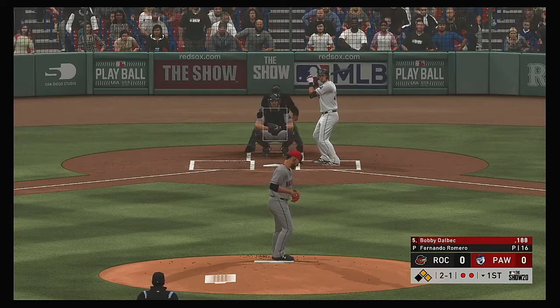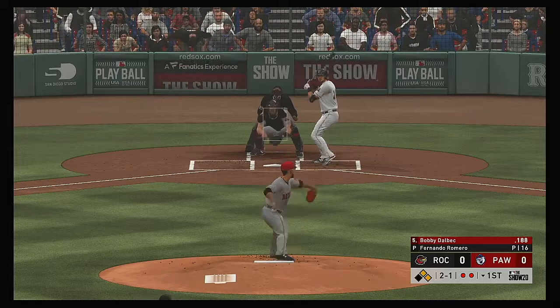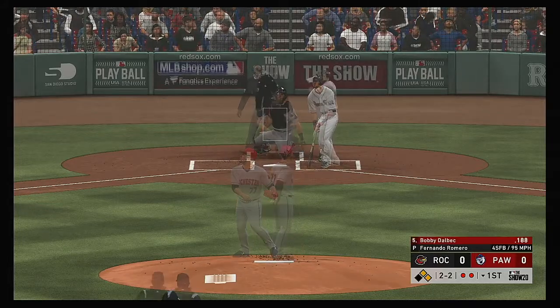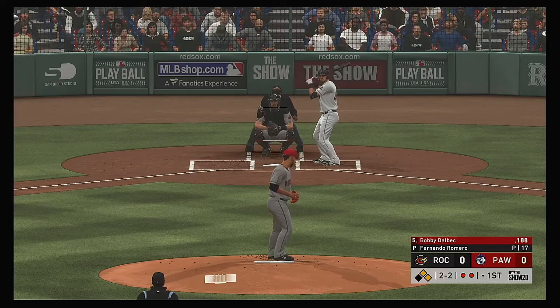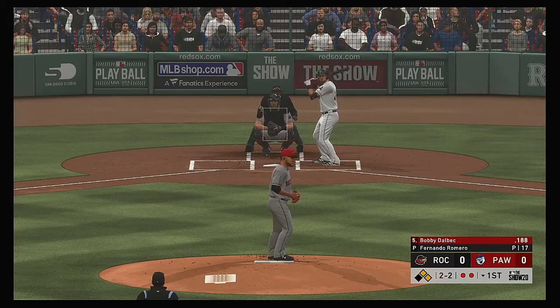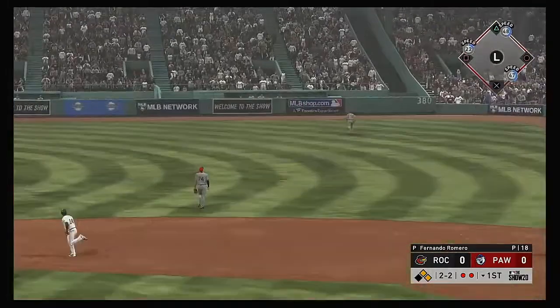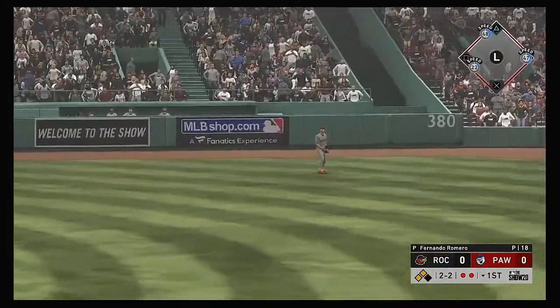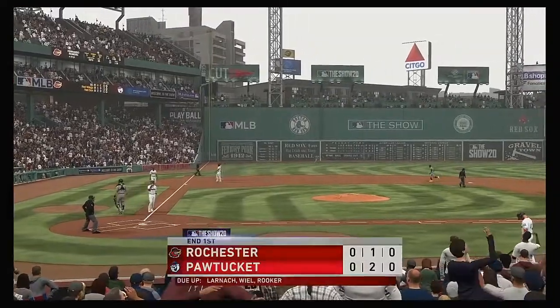This ball runs away for ball two — two and one. Here's a topper fouled off to the right, and that'll even the count at two and two. Here it is, skied into straightaway right. Long run for the right fielder — he's there to track it down, and that'll end the inning.